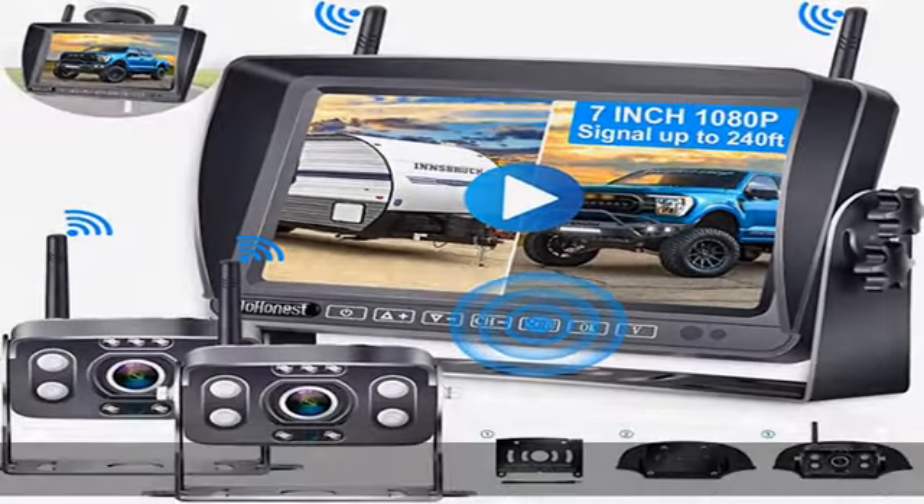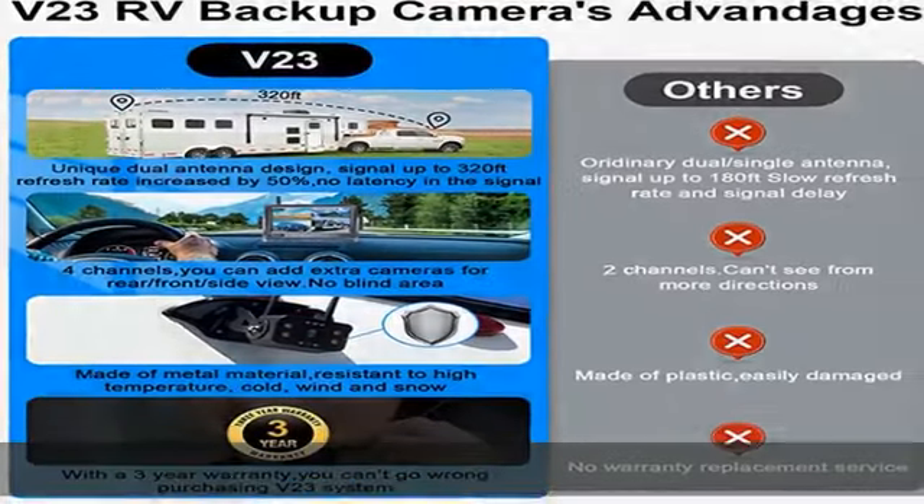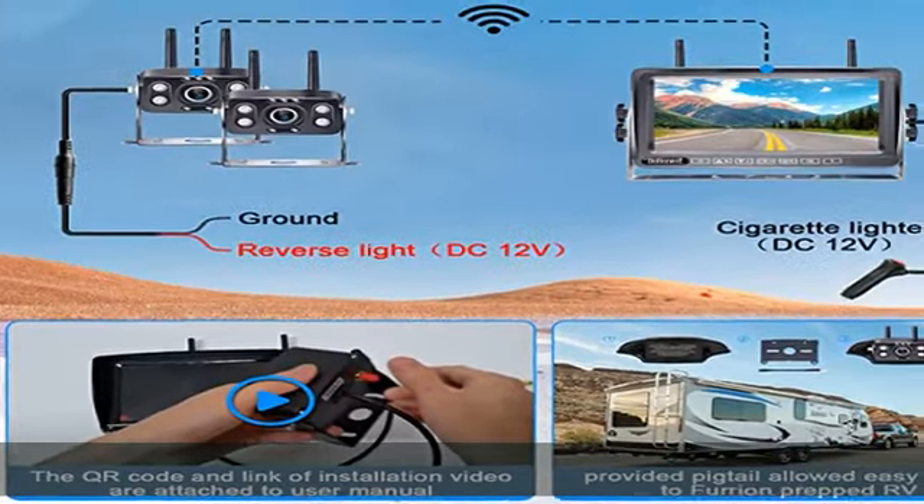Suitable for most cars, vans, RVs, trucks, campers, 5th wheels, and trailers. No interference with other wireless devices. Supports 4-way video inputs for the wireless backup camera system.